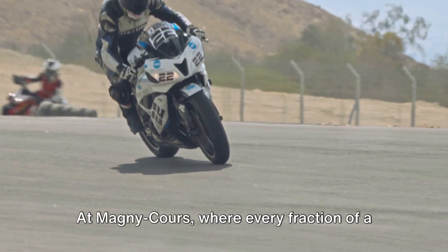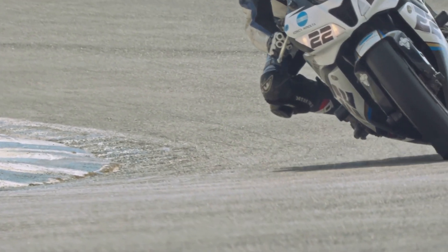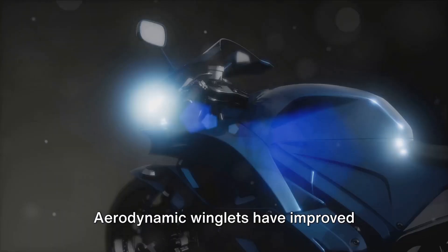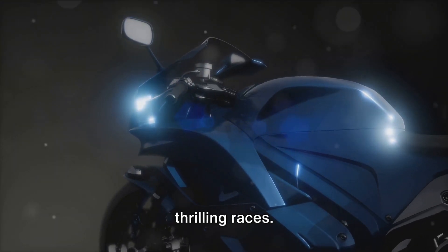At Magny-Cours, where every fraction of a second counts, these systems have become an invaluable tool for teams to gain a competitive edge. To summarise: traction control systems have made racing safer, allowing riders to push their limits without fear, and aerodynamic winglets have improved stability and speed, leading to more thrilling races.